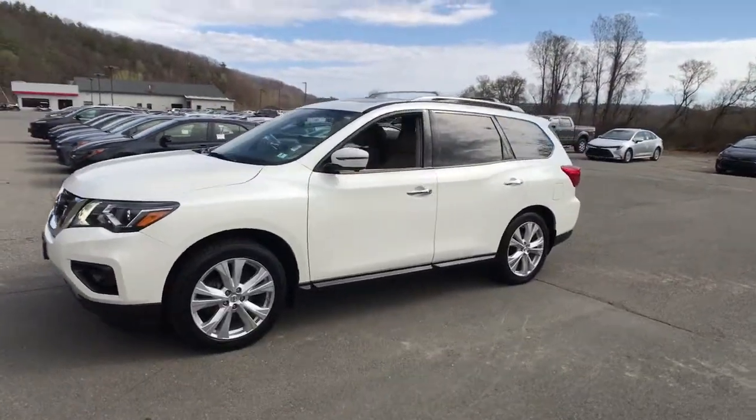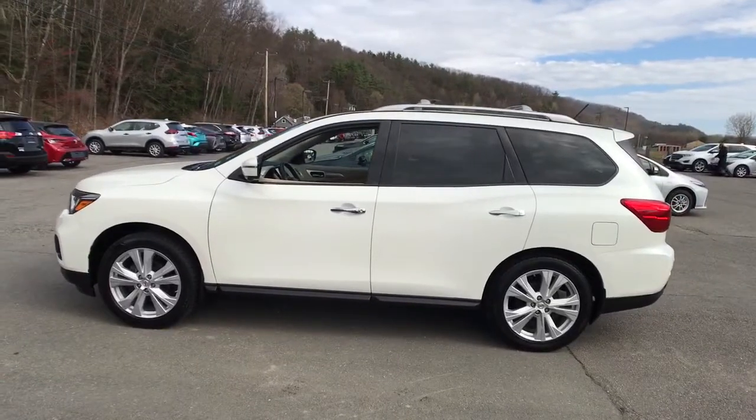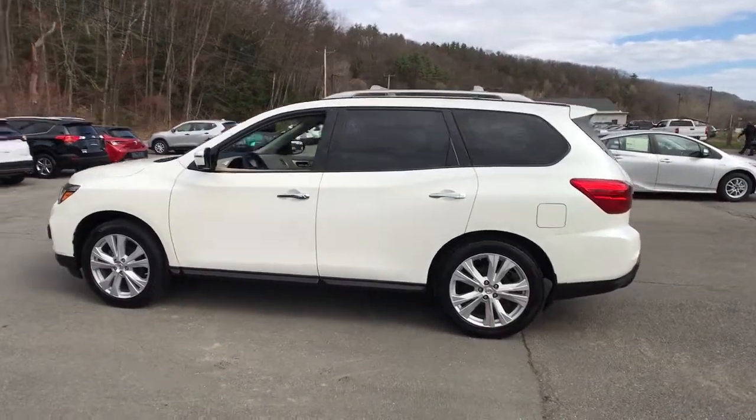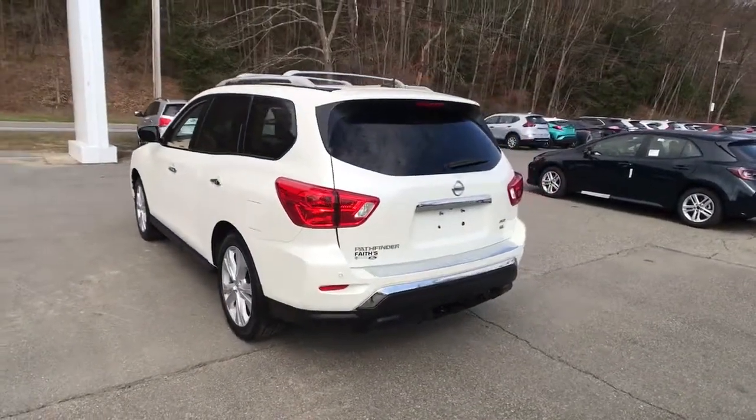Get into a car with value. 2018 Nissan Pathfinder. This vehicle still has fewer than 70,000 miles on the clock, so it won't last long. Rise to the challenge in style in this handsome Pathfinder.